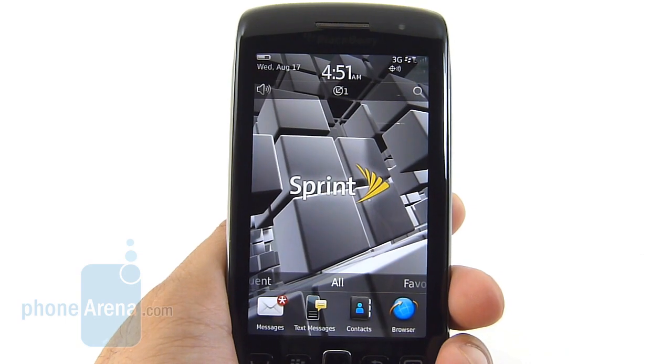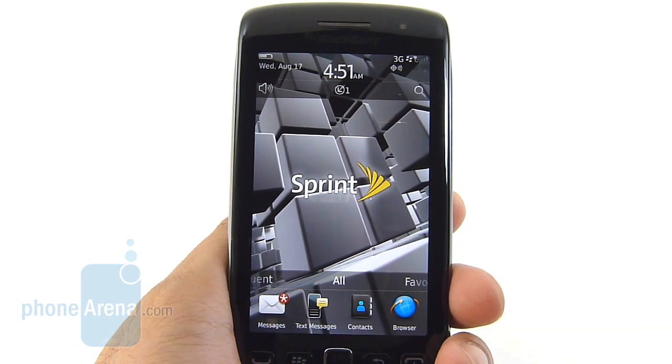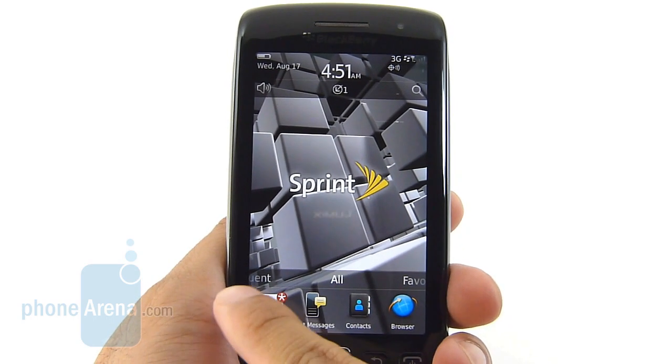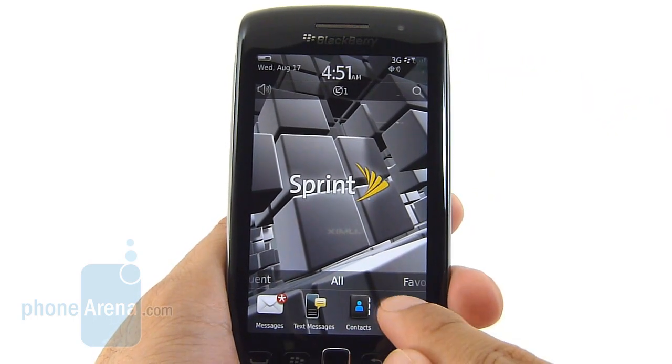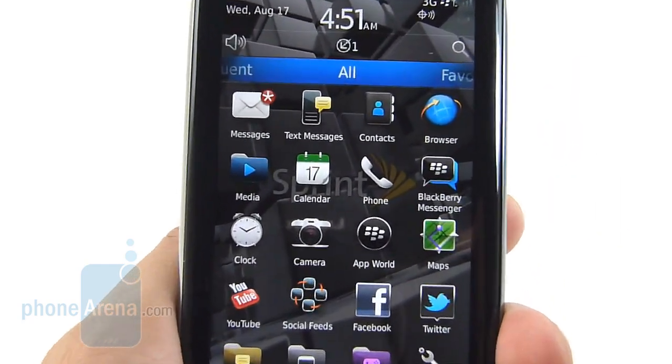One of the more noteworthy things about the Torch 9850 is that it sports the largest and highest resolution screen to grace a BlackBerry smartphone so far — a 3.7 inch capacitive touchscreen with WVGA resolution, so that's 480 by 800 pixels.